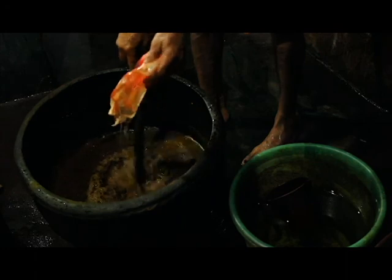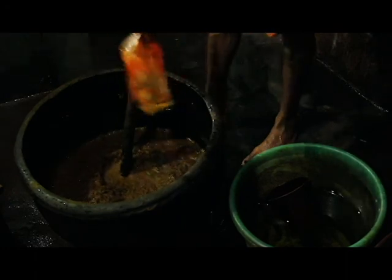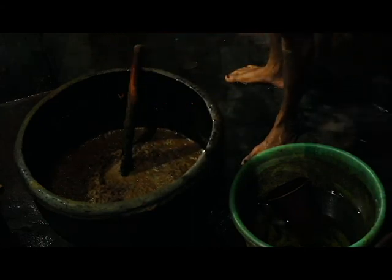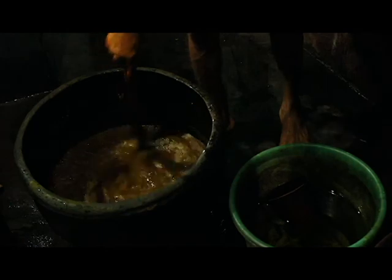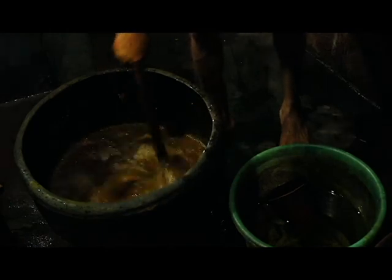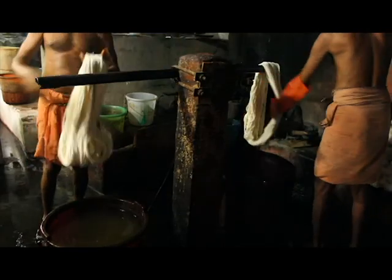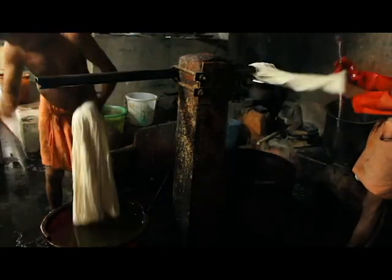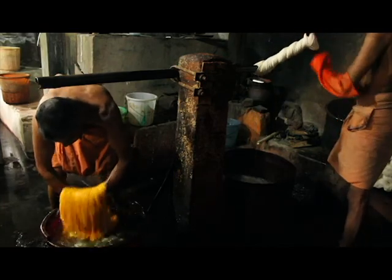Sodium chloride is added to the mixture. Salt facilitates the dye to be absorbed into the fabric instead of staying suspended in the water. The washed threads are then dipped in caustic soda, drained, and then dipped in the colored mixture.